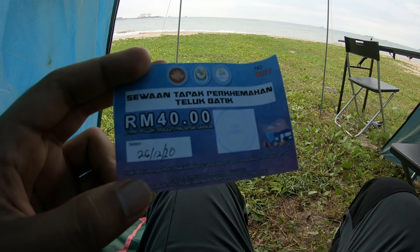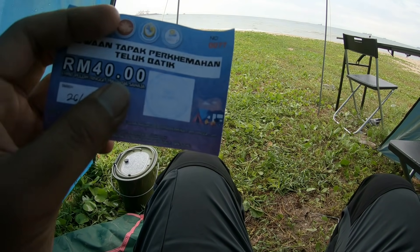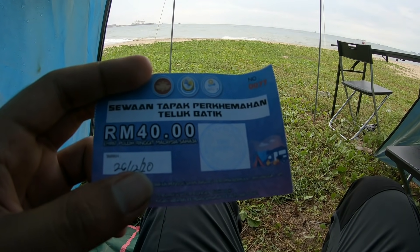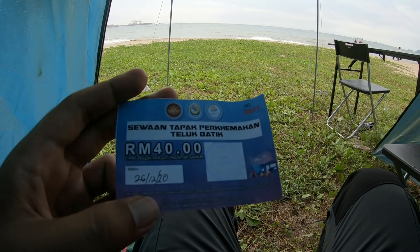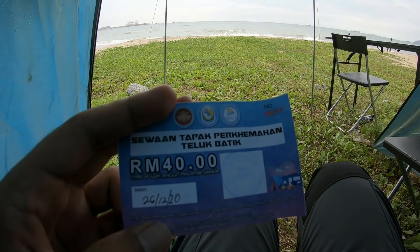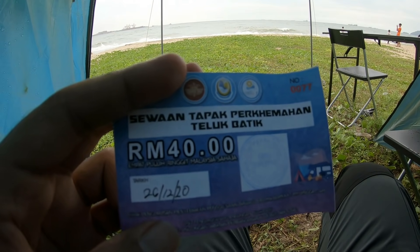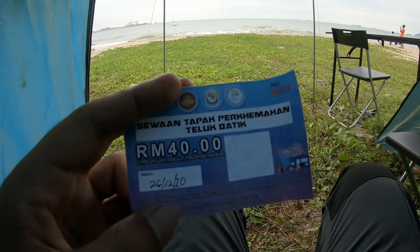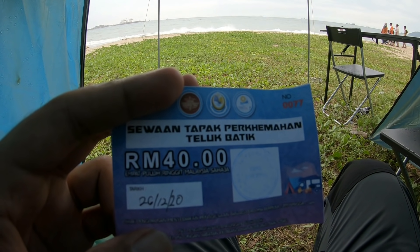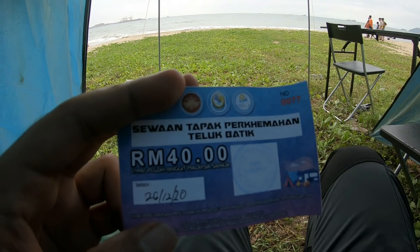Bayaran untuk tapak campsite ni RM40. Kalau korang nak pakai soket elektrik, kena tambah RM5 lagi - jadi RM45. Tapak ni untuk 1 camper car ataupun camper van dengan boleh pasang 1 tent dekat tepi. Jadi, rate dia tak ikut kepala - dia ikut 1 tapak camper car dan 1 tent. Jadi untuk 1 tapak tu, 4 orang atau 5 orang pun boleh, untuk 1 tent dan juga 1 camper car.